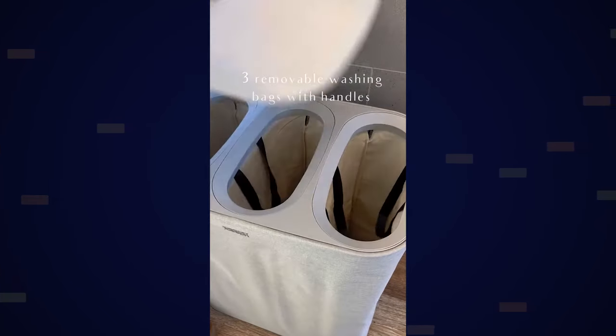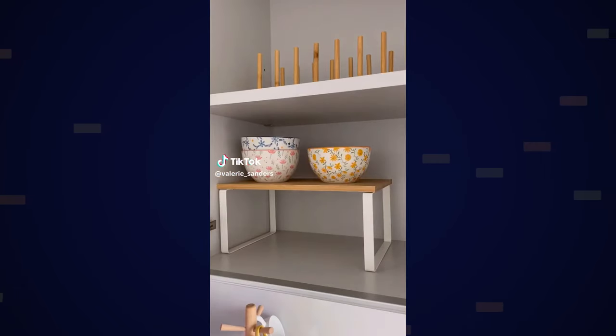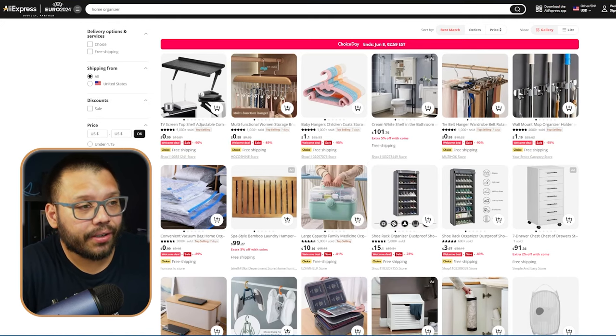Next up, we have home organizers. Home organizers isn't necessarily just one type of product — it's just organization overall for the home. This can come in a lot of different variations: a hamper for dirty clothes, a portable drawer you can move around the room, shoe organization units. Pretty much anything that can help organize the house or any room. A lot of people have problems cleaning and keeping things organized, so being able to have dedicated places for certain things can go a long way.